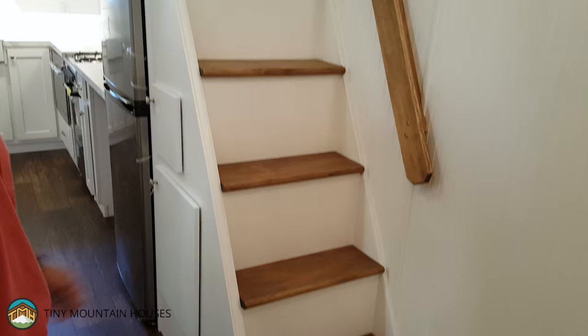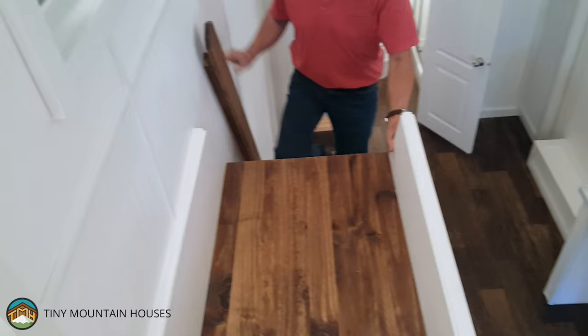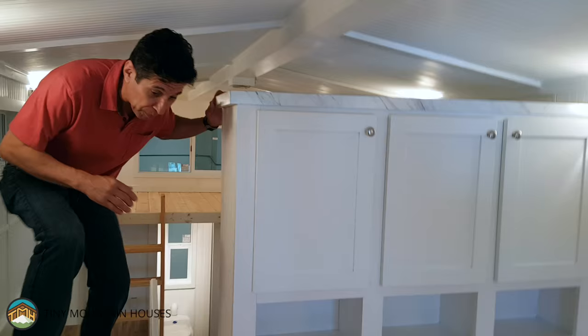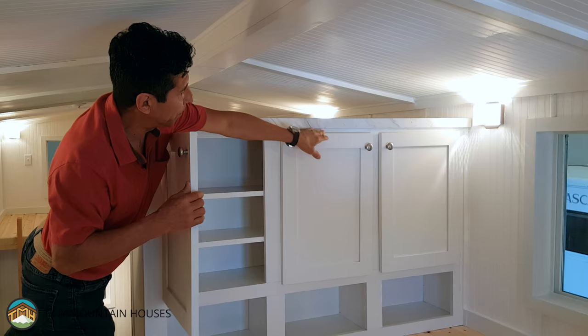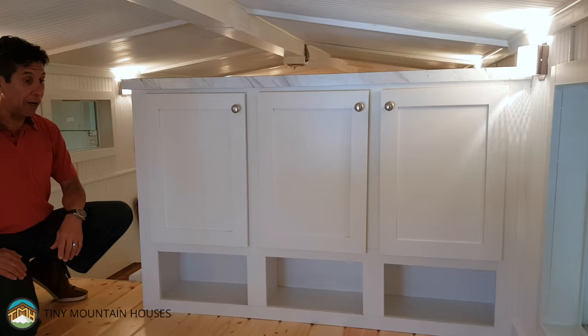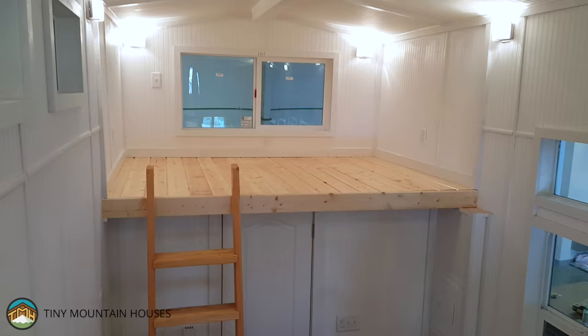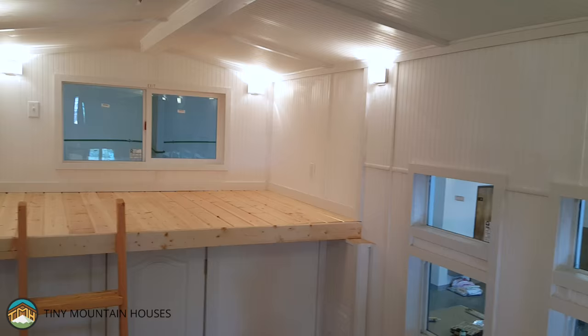Nick's going to walk up and show you the top step where you've got a nice platform. And here's another custom touch we've done for this particular buyer — we've added a storage area. What you have here is a storage cabinet with cubbies below, and it also serves as a privacy wall to separate the loft area from the remainder of the house. This particular build has two lofts; you just came out of the master loft.